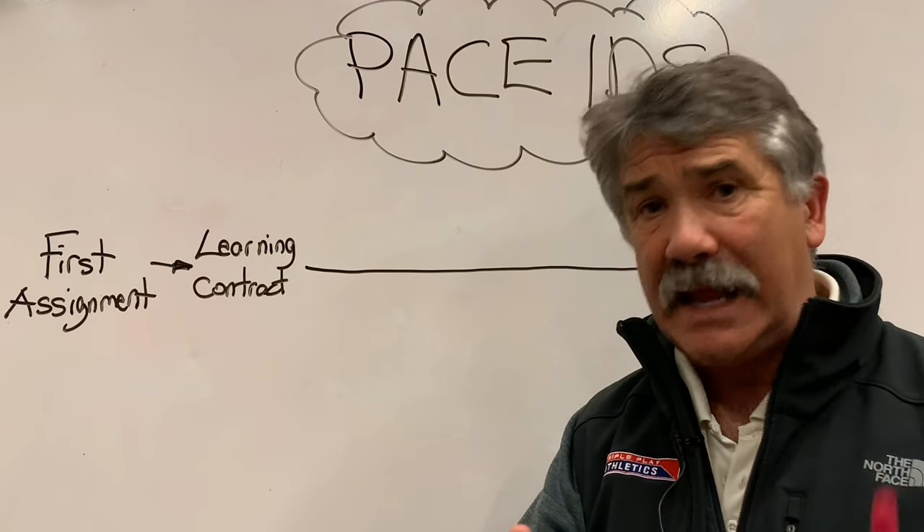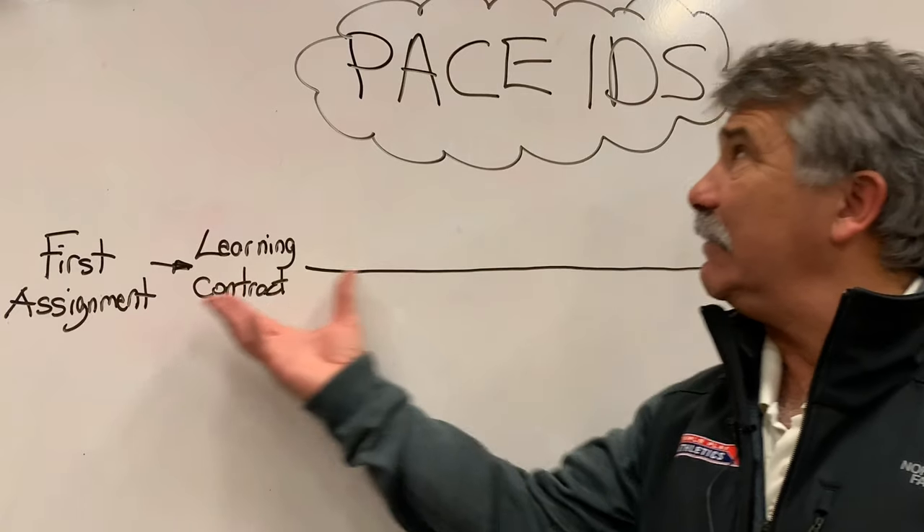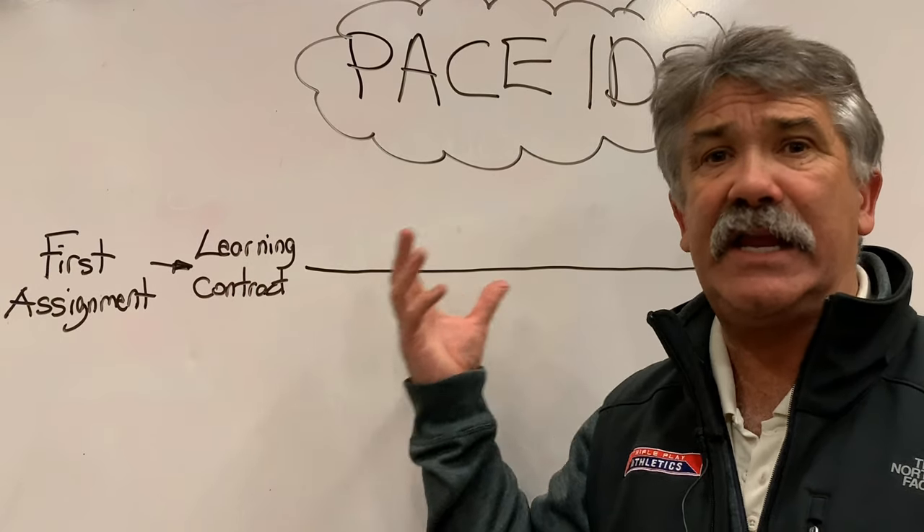That means you don't have to sit in a classroom taking a course. You can get this Independent Directed Study done in way less time.